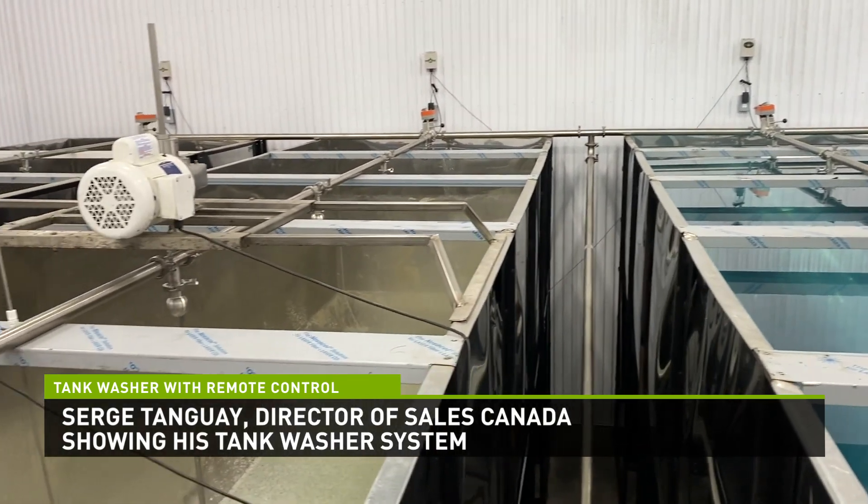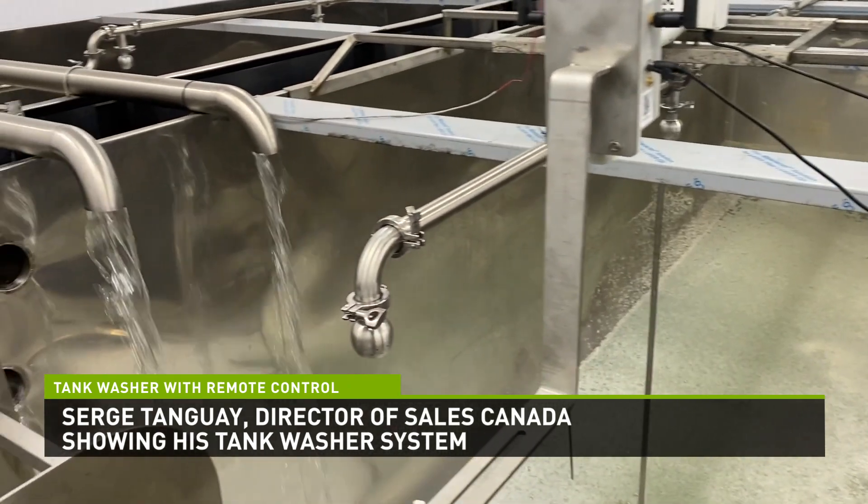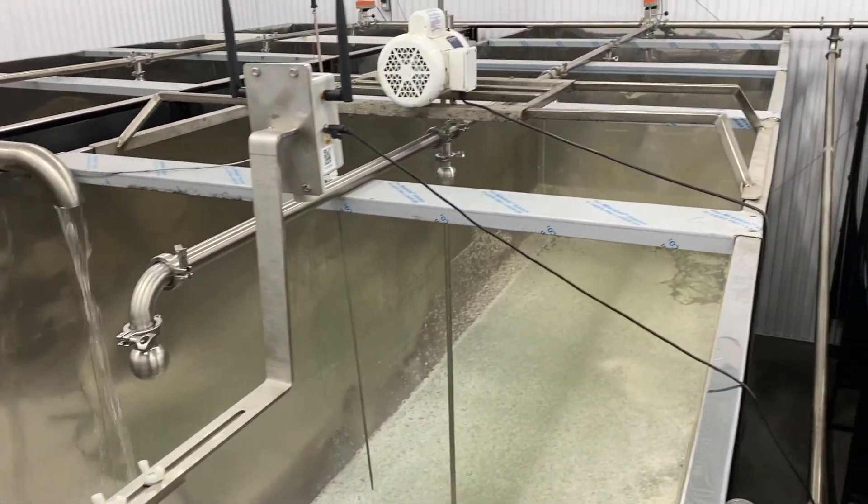At the end of a run, tanks are dirty. What do most of us do? Well, we take a brush, go in and scrub the tank.